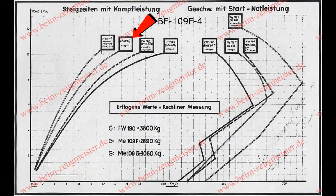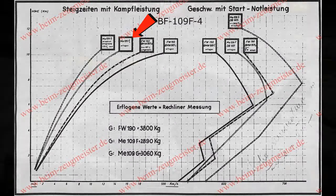Now onto the climbing test segment. This is the same chart from earlier, but I'm focusing on the left side which indicates the climb rate. The BF-109 F4 is the second one from the left. To test this, I took the time it took for the BF-109 to reach 2,000, 4,000, 6,000, 8,000, and 10,000 meters and compared those times to how long it took in game.